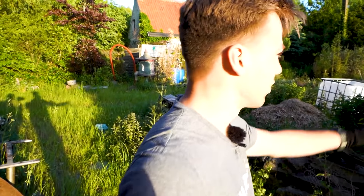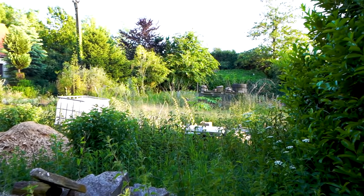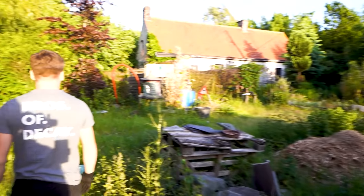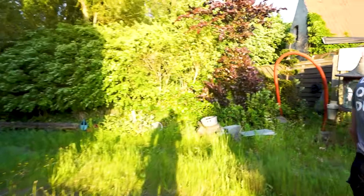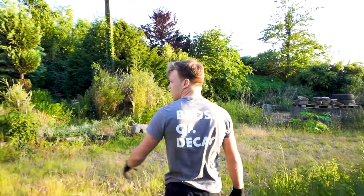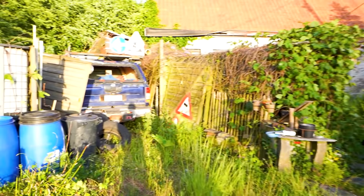Look at the overgrown garden over here — it's just crazy. He must have been so proud of this place, and now it all goes to waste. Over here there's a car I'm going to check out later, but first let's head somewhere else.